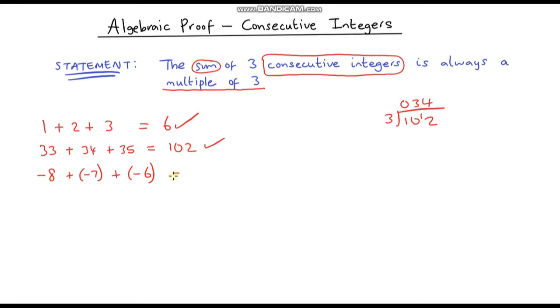Now let's look at the negative number example. Negative eight plus negative seven is negative 15, plus negative six gives us negative 21. You might think a negative number can't be a multiple of three, but negative 21 is negative seven times three. So if we divide it by three we get an integer — negative seven — and so it is also a multiple of three.